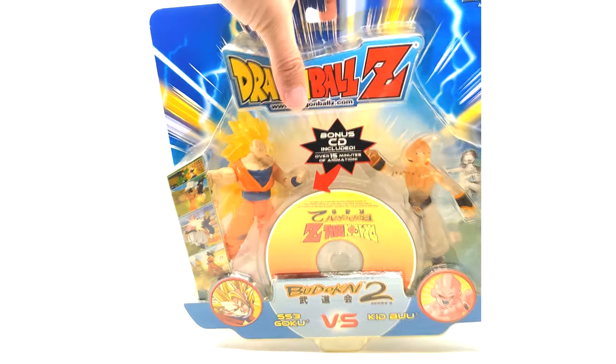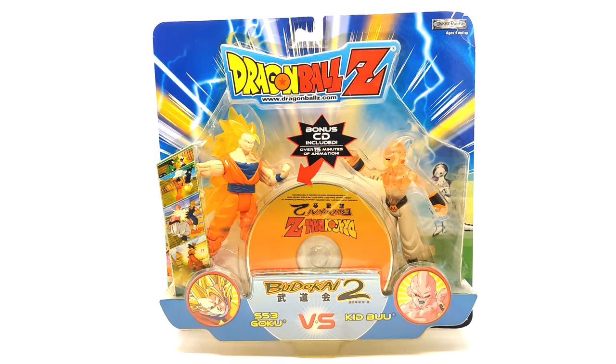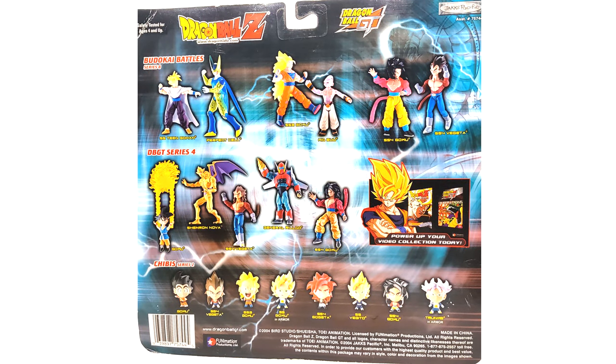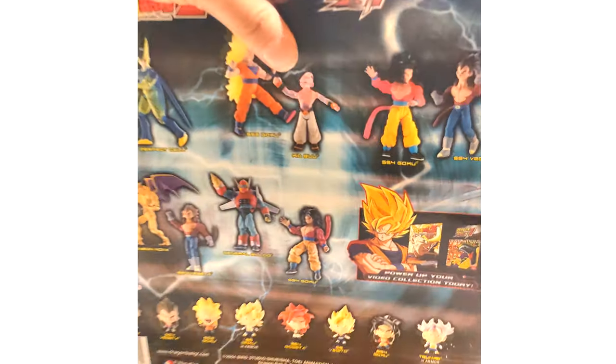Moving right along to Budokai 2 — Budokai 3 is my favorite of the series, and that's probably everybody's favorite. Here is Budokai 2. These things just look sick — that's Super Saiyan 3 Goku and Kid Boo on the front. You can tell on the disc it says Budokai 2, though it's upside down. The back is the same as the first one, no differences other than the barcode.